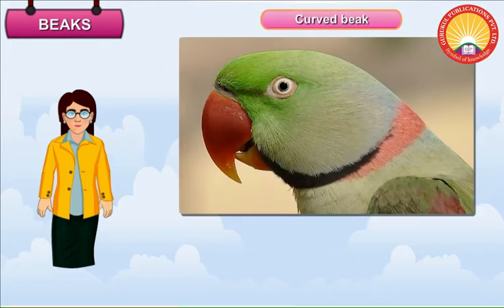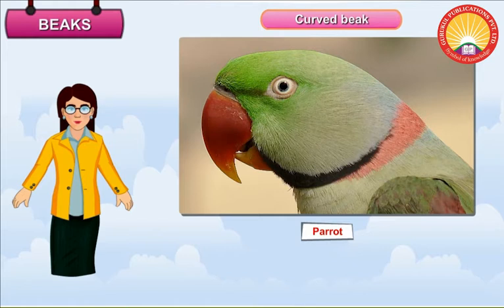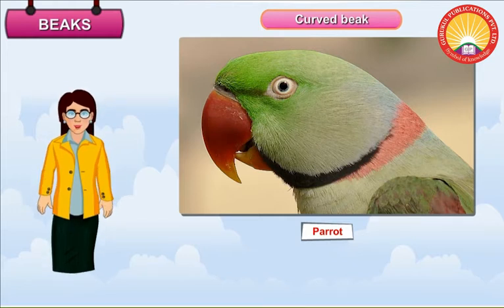Curved Beak. Birds such as parrots have a curved beak. A parrot uses its curved beak to crack nuts and dry fruits. It also uses it to climb up a branch.